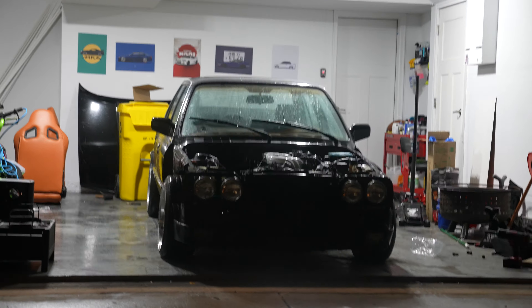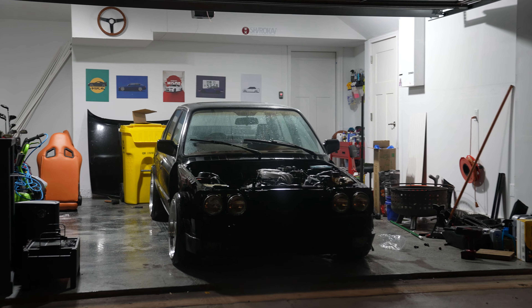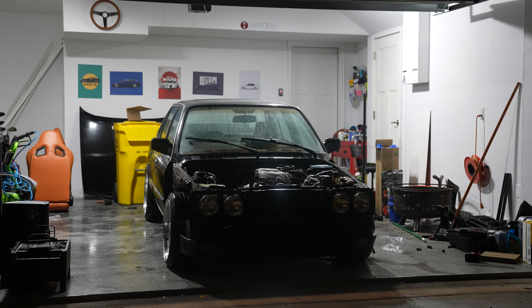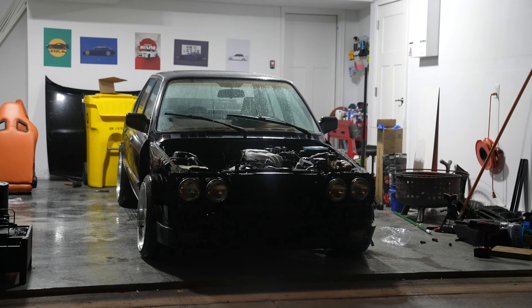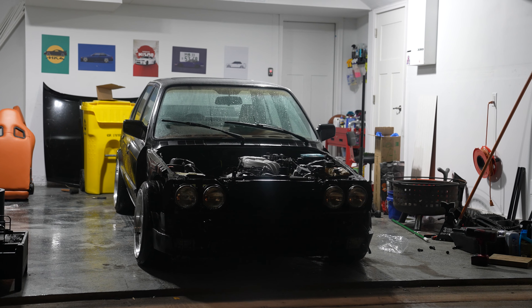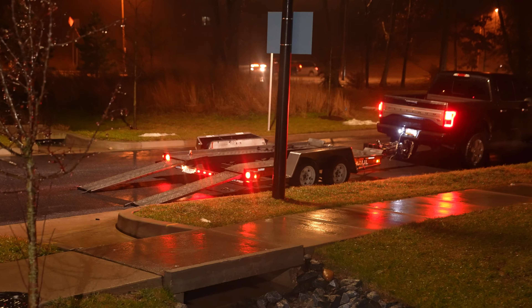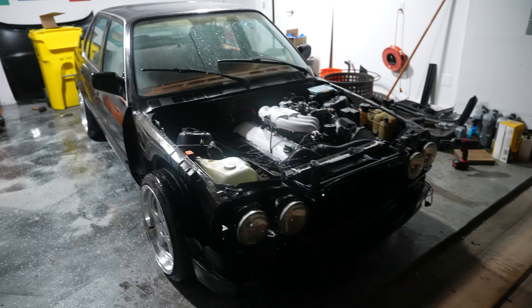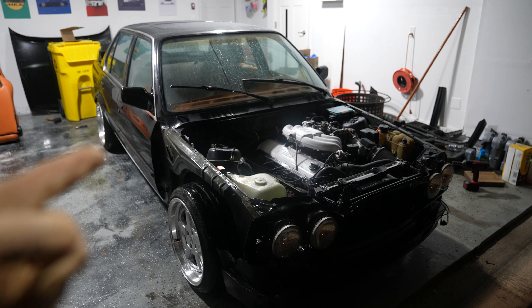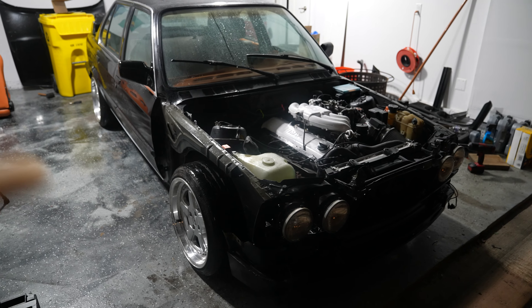Feels good to have this thing back, not gonna lie. It's been so long, so many ups and downs with this car — I thought I was gonna sell it more than once. But it's back and we're going to continue the progress. Now we've got to return the trailer and give the truck back to my brother, and then we'll start going over everything on this car that got fixed.